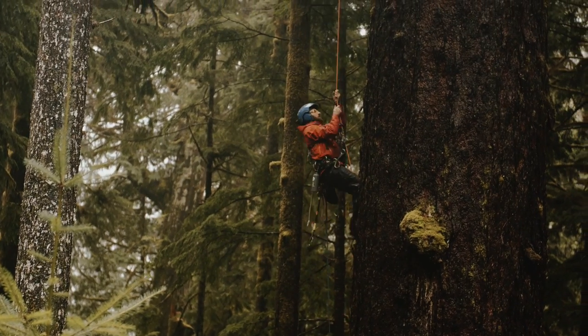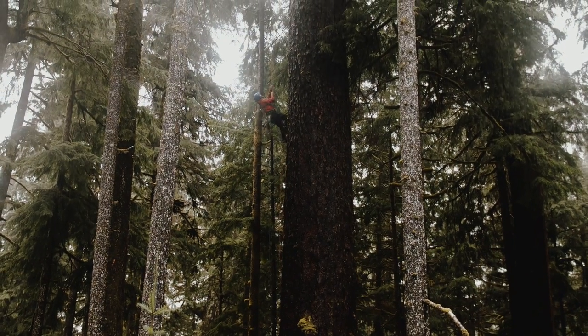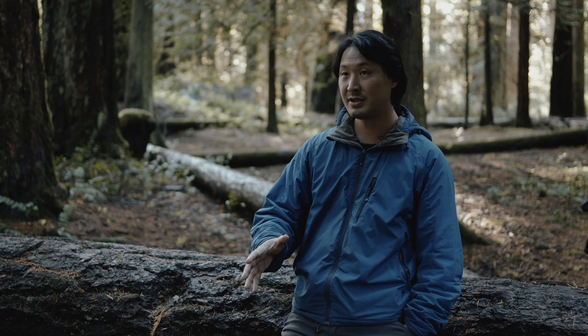In the end, we're global citizens, and the ancient forests of BC have an importance for all. This is one of the most spectacular, important, and beautiful natural regions of planet Earth.